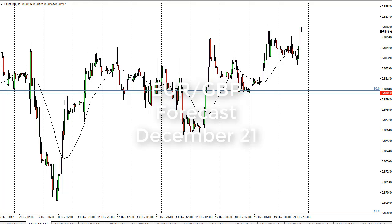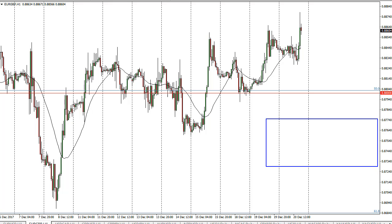From FX Empire, this is Christopher Lewis and I'm looking at the Euro Pound. You can see that we went sideways initially during the day on Wednesday and then rallied a bit. I think this just shows that we're going to continue the overall consolidation, and on the longer term charts...